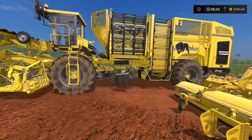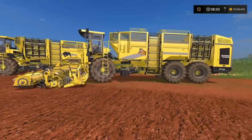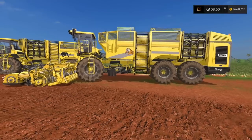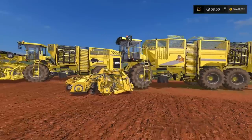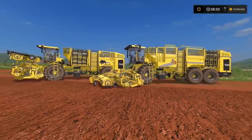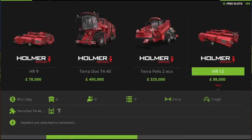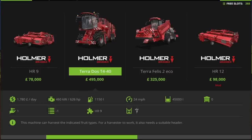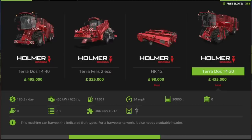In the mods you can get the Holmer — the larger one is the Terradoss T440, and you can get a modded T430 which is the same size as the Panther 2. So let's jump into the store. Under beet harvesting we've got our in-game versions — the Holmer T440 at 495,000 to buy and a tank capacity of 45,000 litres. Then there's the Terradoss T430, which is a mod, at 435,000 with a capacity of 30,000 litres.